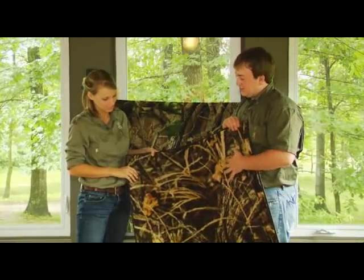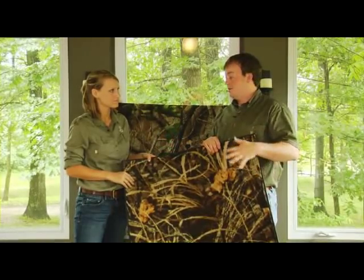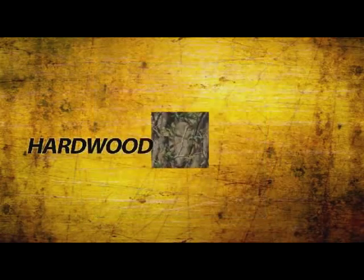You're right, Katie. It's scaled to fit the larger areas, but really to see the carpet at its best is when it's all laid out — that's when the pattern really comes alive. There are several patterns from Realtree, including Classic, Timber, Hardwoods, Hardwoods Green, Wetlands, and Extra Brown.